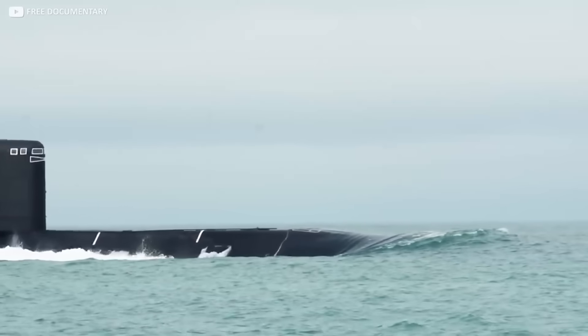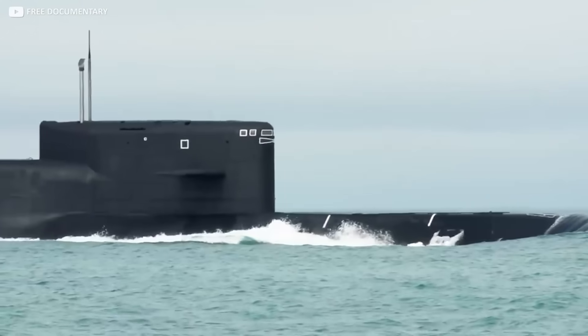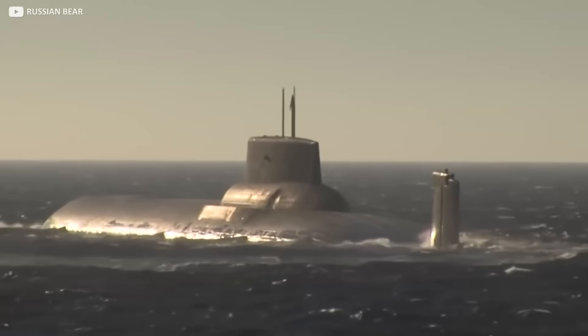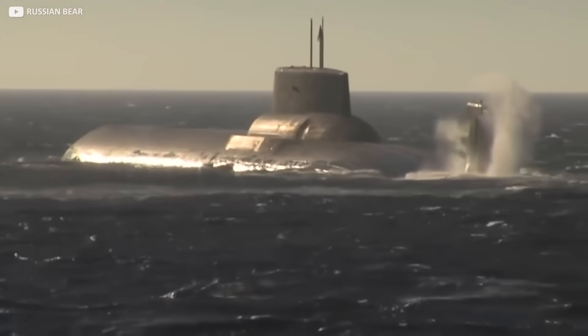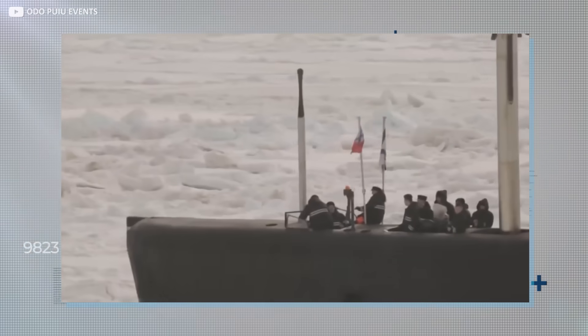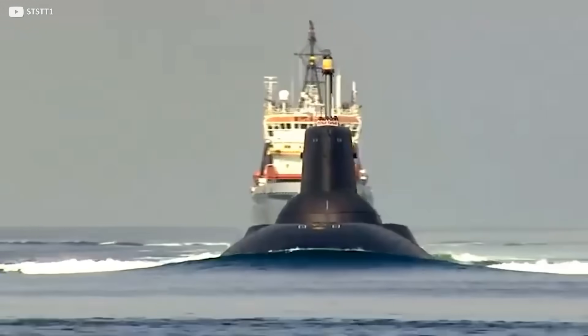If you had the chance, would you venture into the deep seas in a submarine like the Typhoon-class Dmitry Donskoy, or do you prefer to keep your feet safely grounded on terra firma? Regardless, with or without its history as a military vessel that has the capability of inflicting huge amounts of damage, the world's largest submarine is a sight to behold and an extraordinary feat of engineering.